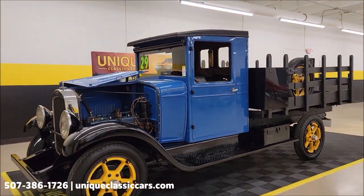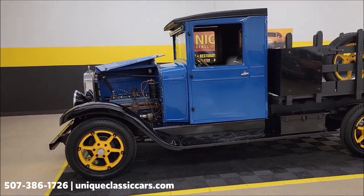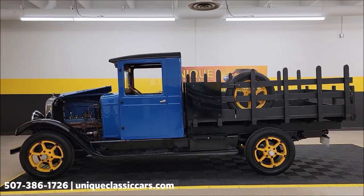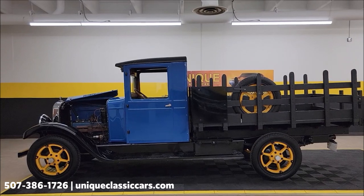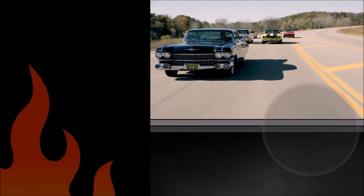1929 Whippet C101 state bed ton-and-a-half truck. Give us a call at 507-386-1726. UniqueClassicCars.com — click on the link down below this video in the description, it's going to take you right there. And remember, we do consider trades, financing is available, and of course we can assist with transportation.